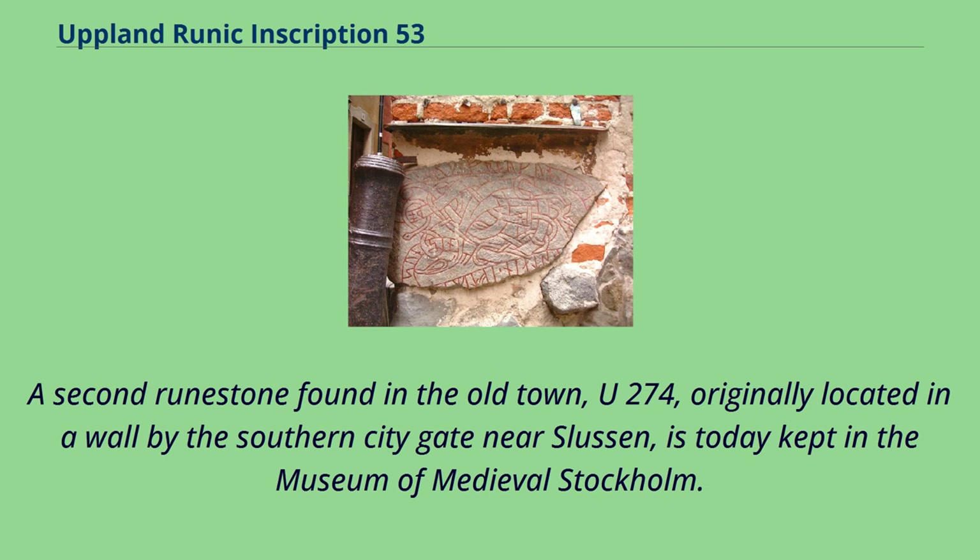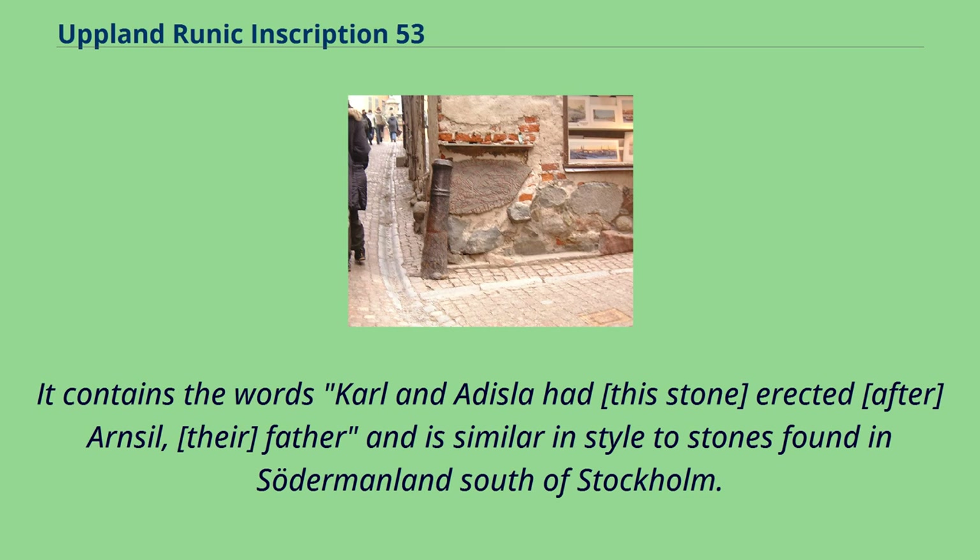A second runestone found in the old town, U-274, originally located in a wall by the southern city gate near Sluson, is today kept in the Museum of Medieval Stockholm. It contains the words: Karl and Adila had this stone erected after Arnssel, their father, and is similar in style to stones found in Söderminlon south of Stockholm.